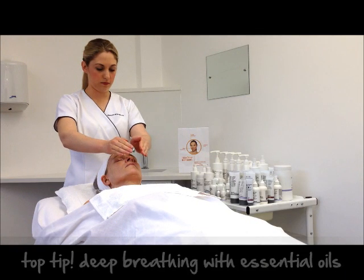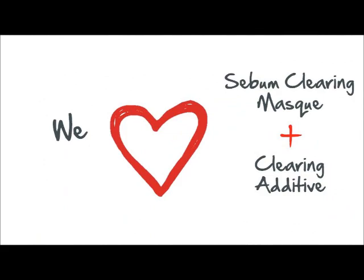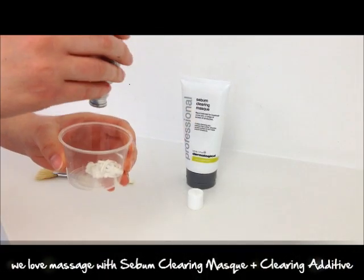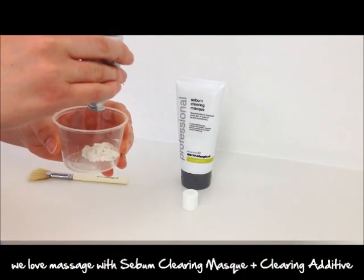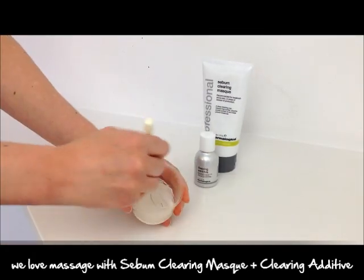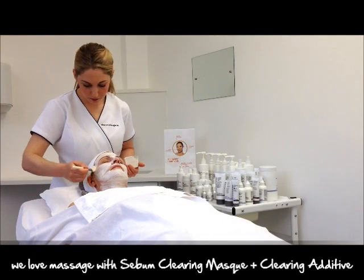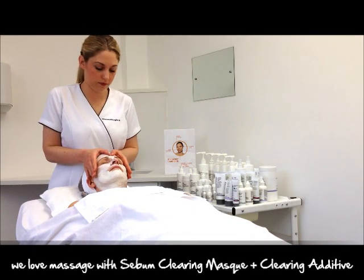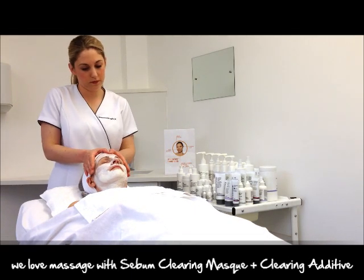Don't let your client miss out on the benefits of aromatherapy essential oils. When performing shorter treatments such as microzone, mix 10 drops of a chosen additive into a teaspoon of your prescribed mask. Apply and perform selected massage movements. Try mixing one teaspoon of sebum clearing mask with 10 drops of clearing additive and performing pressure point massage over the top.